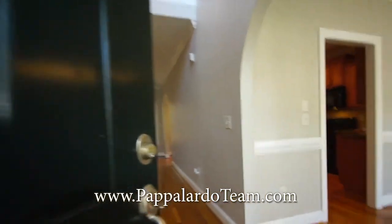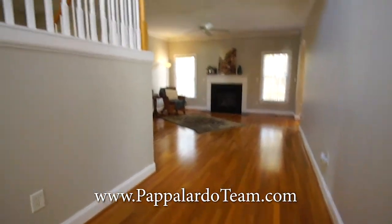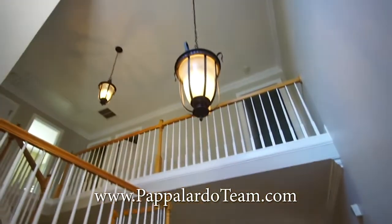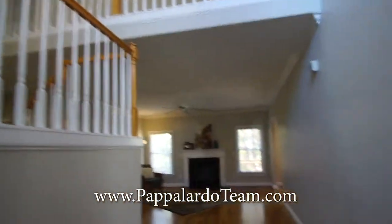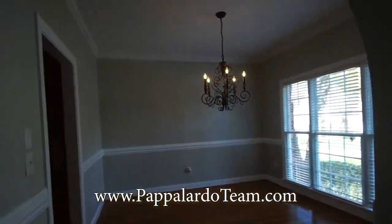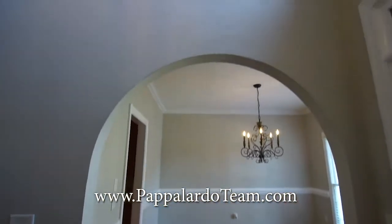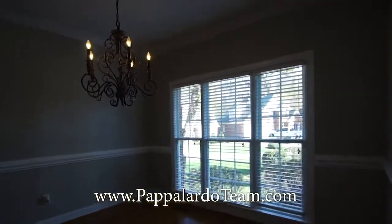As we enter through the front door, you will notice we've got lots of beautiful hardwoods. We've got this nice tall two-story entryway with beautiful light fixtures. Immediately to our right is the dining room, accented by this lovely arch doorway. We've got a nice bright window in here.